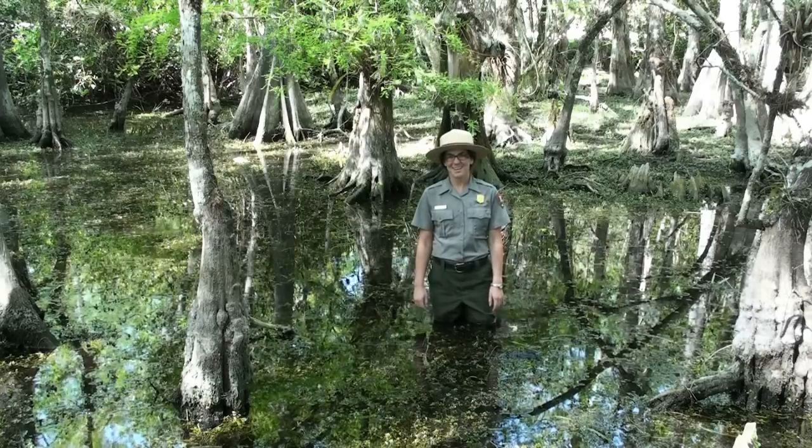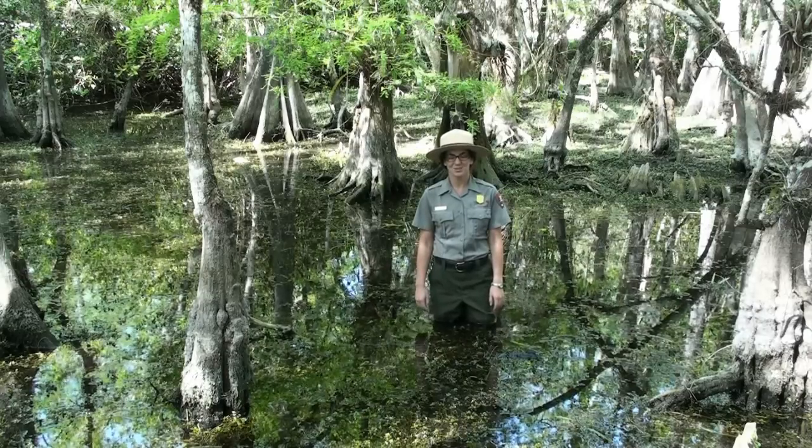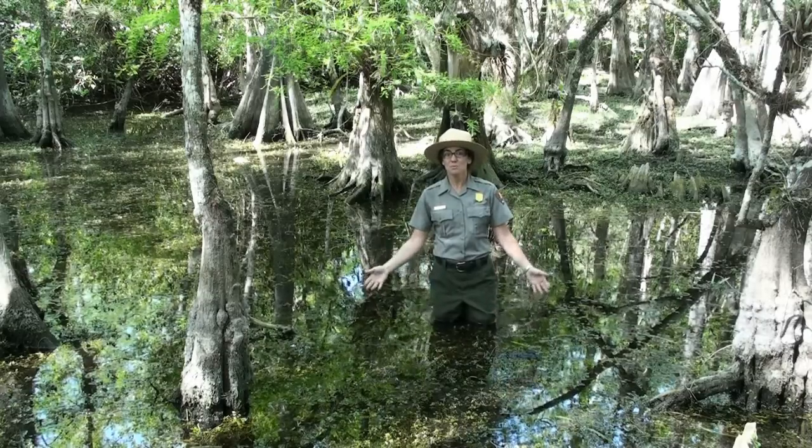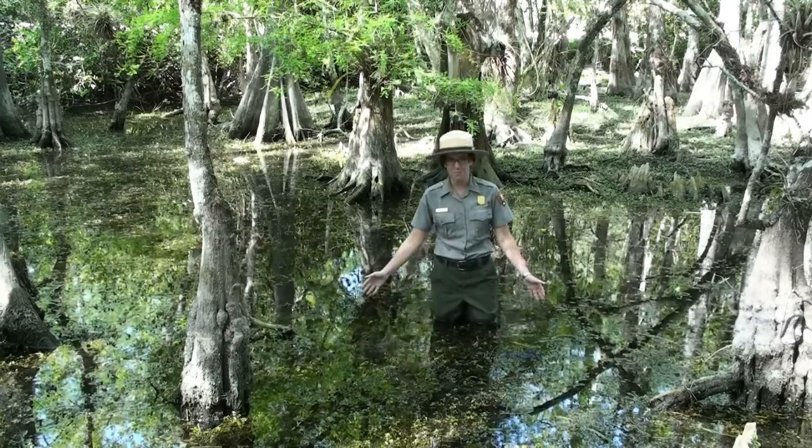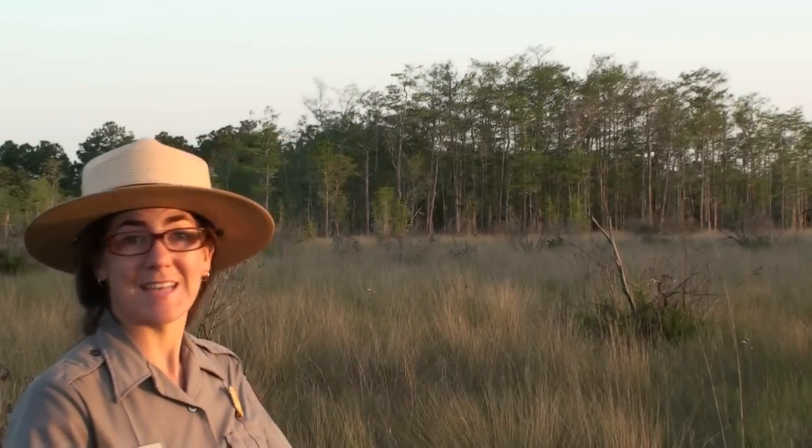Hello, my name is Ranger Amy and I'd like to welcome you to Big Cypress National Preserve. This is one of the few places in the entire United States where you can stand knee deep in a cypress swamp amongst bromeliads and wading birds. If you find yourself planning for a trip to the Big Cypress National Preserve, follow me. I'll show you how to take a wet walk.